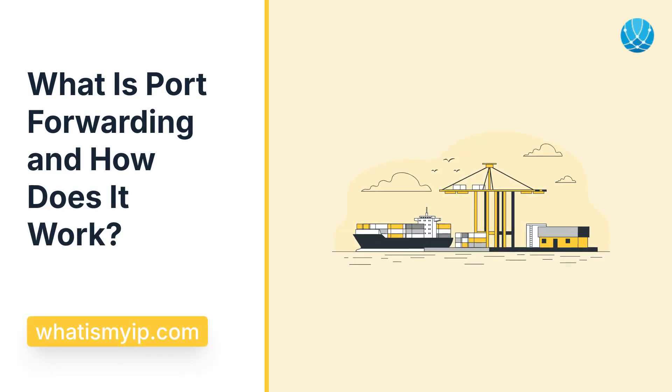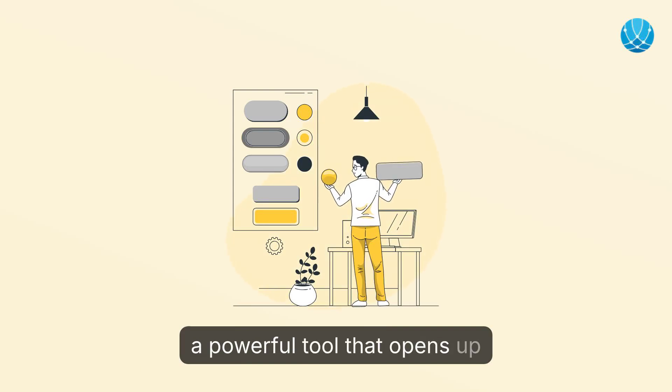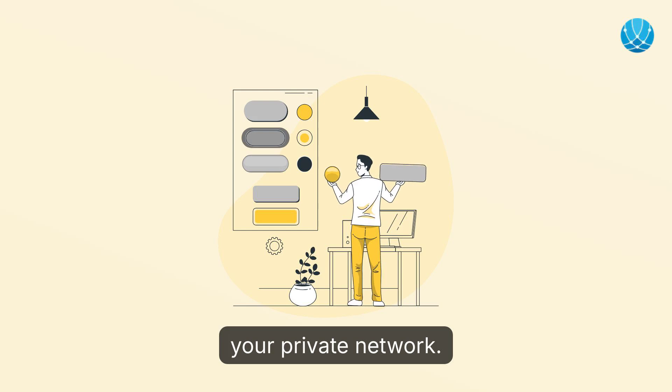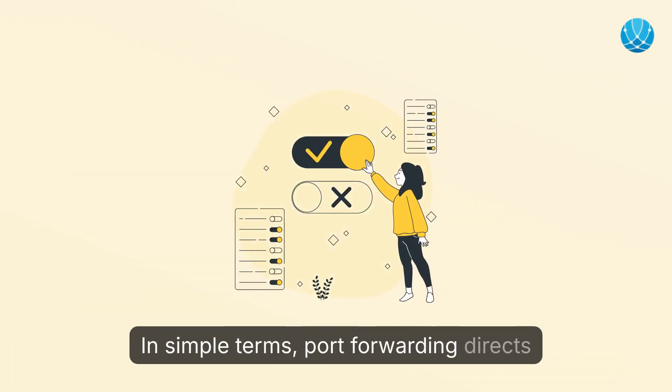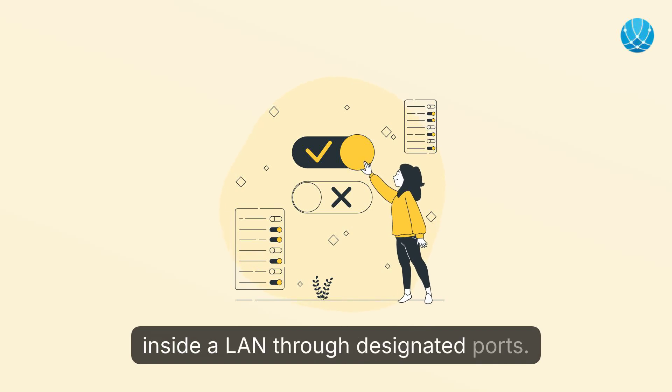What is port forwarding and how does it work? Discover the world of port forwarding, a powerful tool that opens up external network access to devices within your private network. In simple terms, port forwarding directs external traffic to the appropriate device inside a LAN through designated ports.